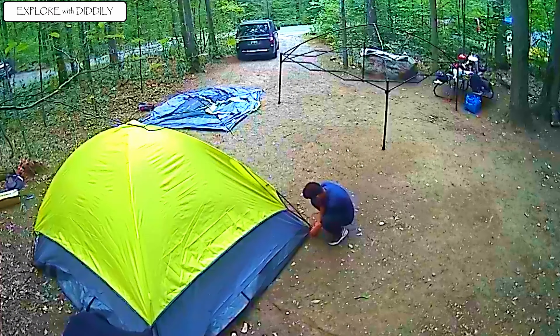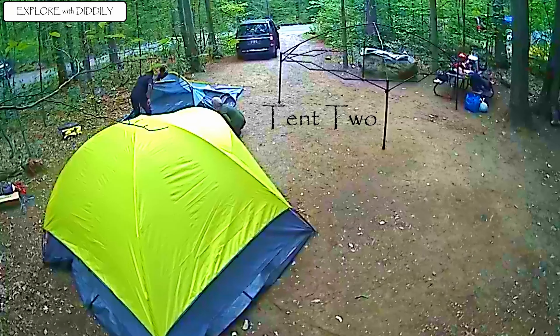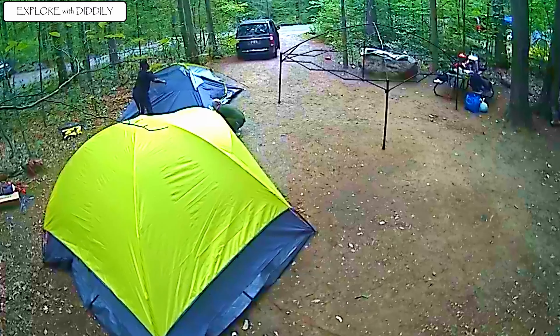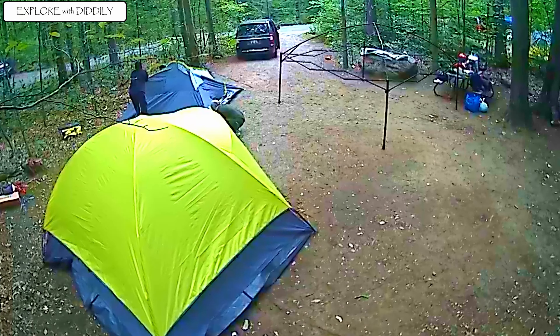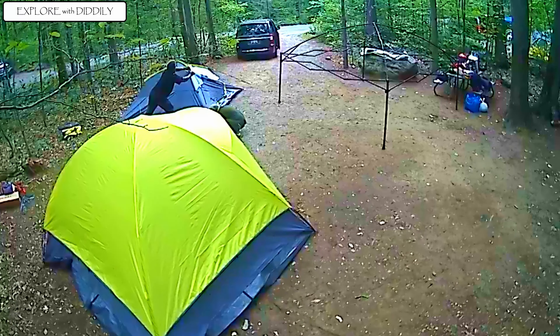The tent is Outbound, I got it from Canadian Tire and it was going for half the price. I got each for 87 Canadian dollars, which was good because they were initially going for $129.